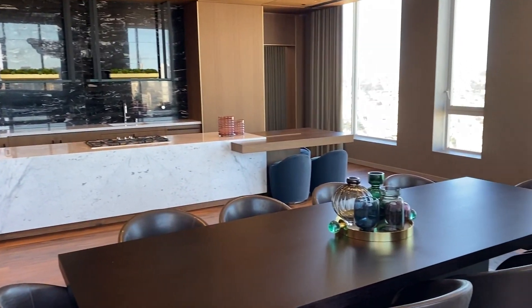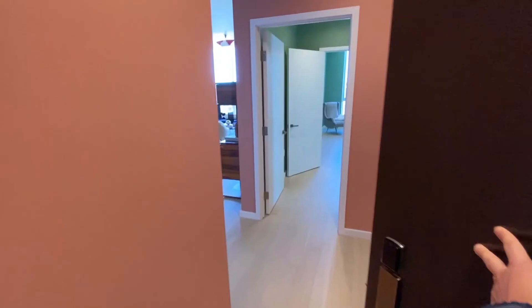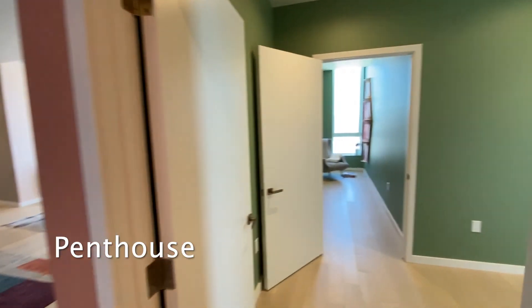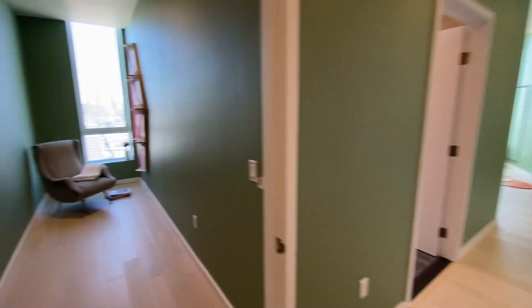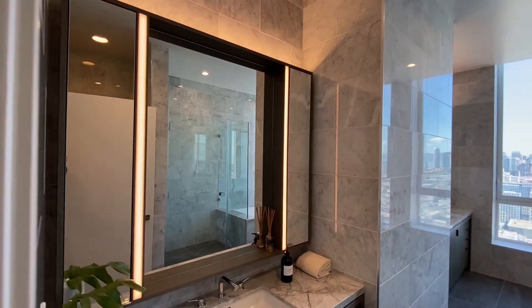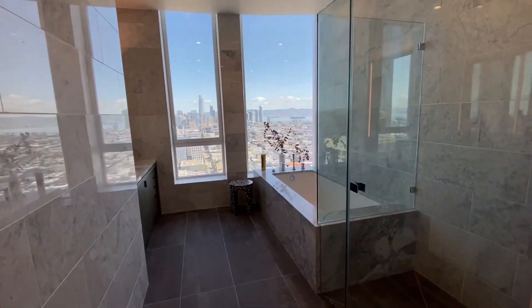And now, the moment you've been waiting for — one of San Francisco's most exclusive penthouses. We'll start with the primary bedroom over to the right. It has two spacious closets, including a long walk-in, a luxurious bathroom with beautiful vanities, porcelain flooring, marble tiles, and another amazing skyline view from the tub.